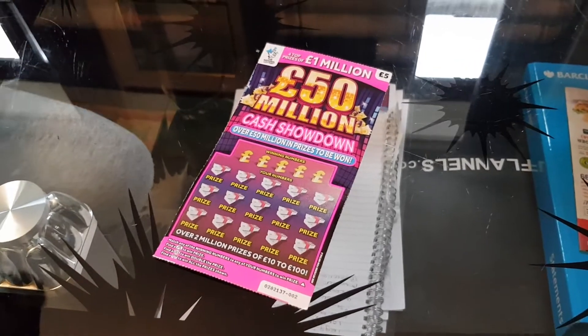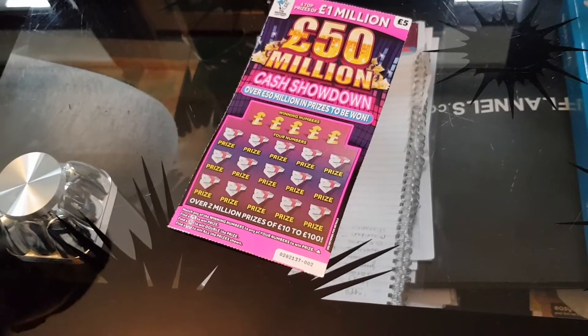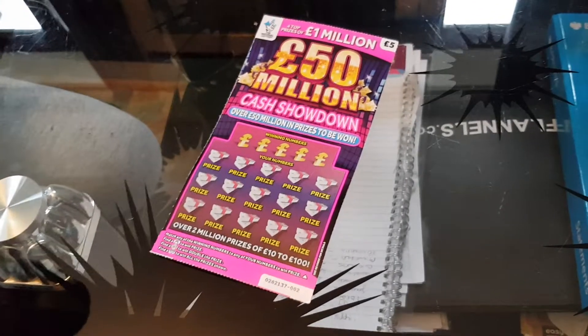Hey guys, Mr Waheed Al-Hak here back with another video. Today I'm gonna be scratching the 50 million cash showdown scratch card. It's a five pound one.